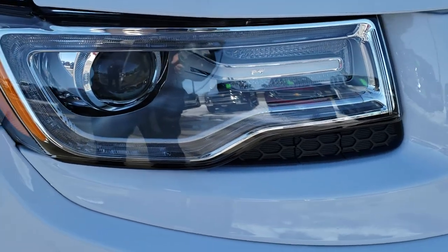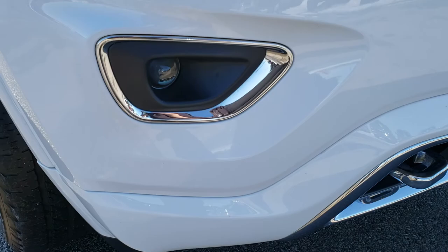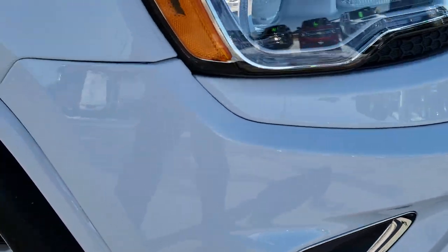You get the LED running lights — I'm presuming those are HID headlamps — and the projector lamp fog lamps.